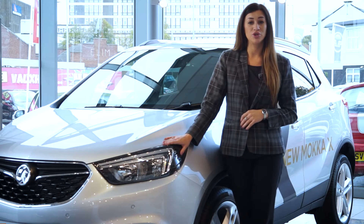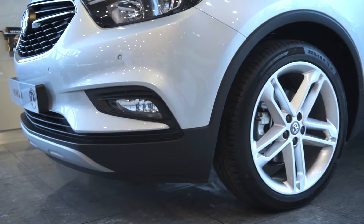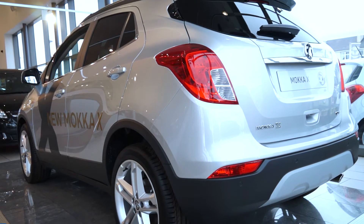The Mokka X is an all-new model that's got an all-new look. Firstly, at the front, there's new headlights, new wings, a grille with more space and wedge-shaped bumpers. The rear has also been remodelled.